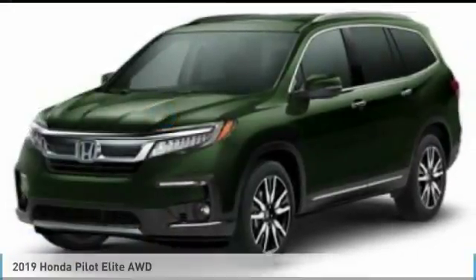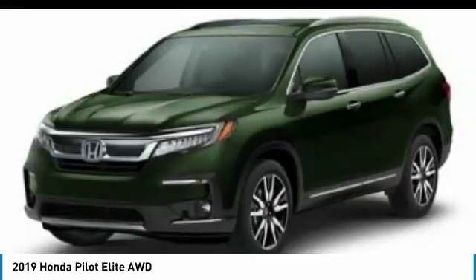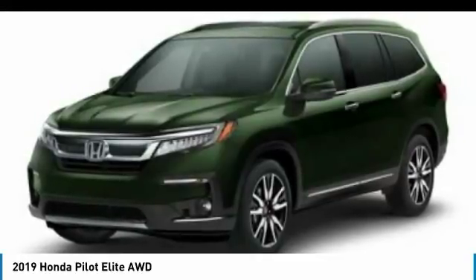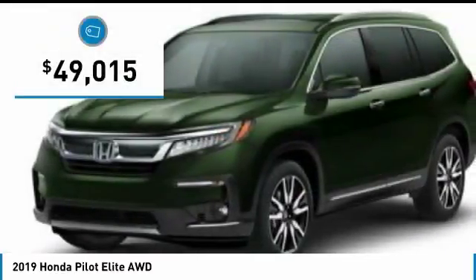Ride in the 2019 Pilot. Optimal utility. Indulgent interior. Powerful performer. You'll be ready for almost anything in the Honda Pilot, and it's priced below $50,000.